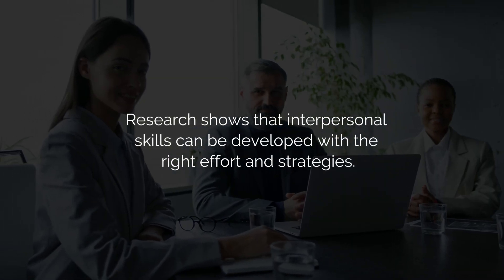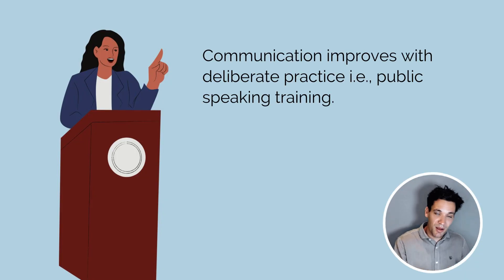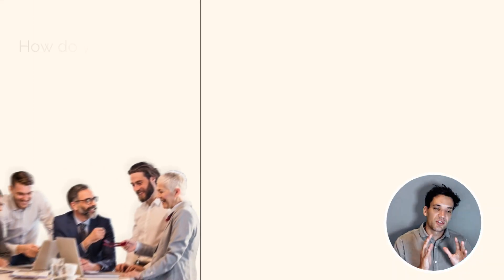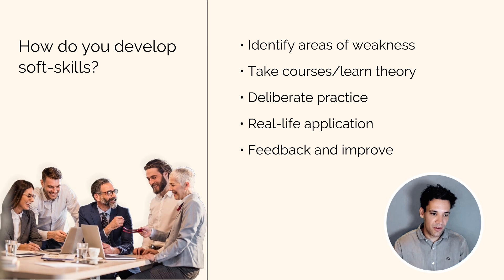The biggest misconception about how you develop soft skills is that you are born with them. Even if that were true, it's a bad belief to have because it gives you no power to improve them. However, research does show that people who make a dedicated effort can improve on these skills. For example, communication improves with deliberate practice — if you take public speaking lessons and practice public speaking, you become a better public speaker. Emotional intelligence can be enhanced with self-awareness techniques. So how do you develop these skills? You need to identify your areas of weakness, take courses, learn the theory, deliberately practice what you've learned, find real-life applications, and get feedback on where you can improve, continually iterating through this process.